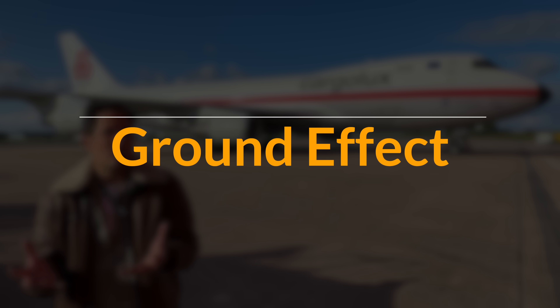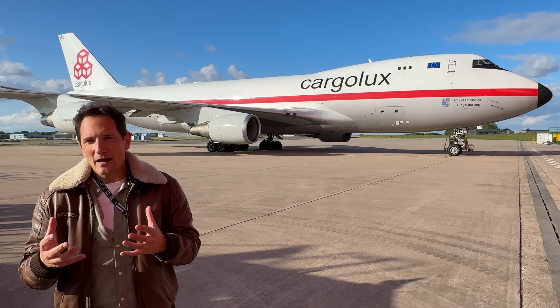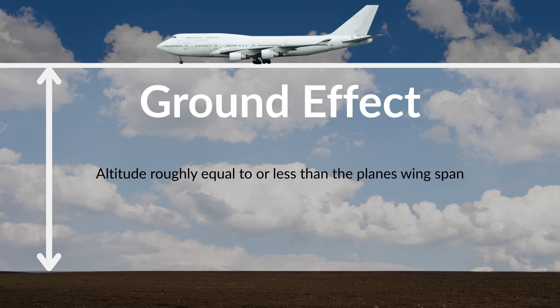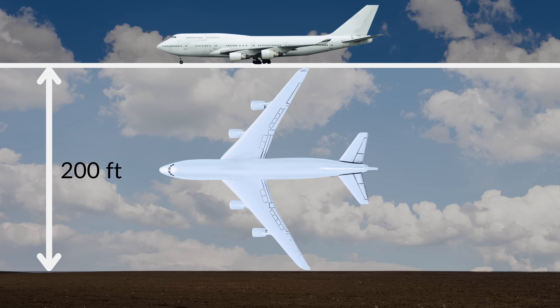What exactly is Ground Effect? In simple terms, Ground Effect is a phenomenon that occurs when an aircraft is flying at an altitude roughly equal to, or less than, its wingspan above the ground. For the Boeing 747, with a wingspan of about 64 meters, that means the effect kicks in when it's flying within 200 feet above the surface.